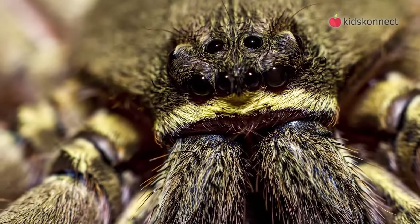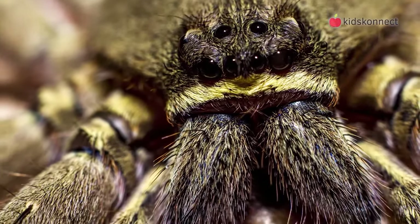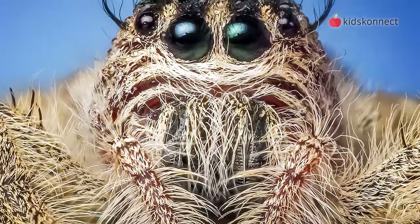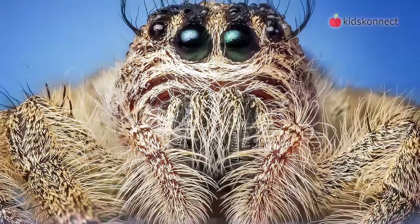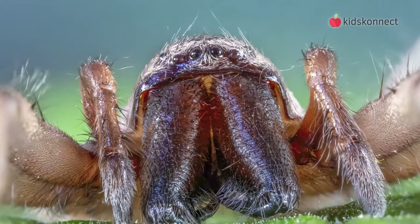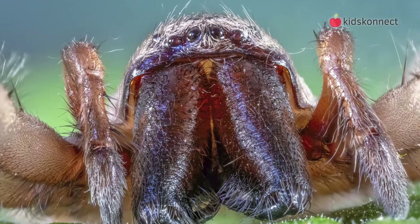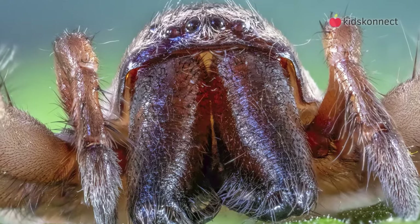Some species of spider have six eyes, while others have eight. Spiders are generally nearsighted, and use the hairs on their body to sense vibrations and find their way around. Arachnids also cannot chew. Instead, they inject digestive enzymes into their prey using their fangs, and then suck up the digestive goo.